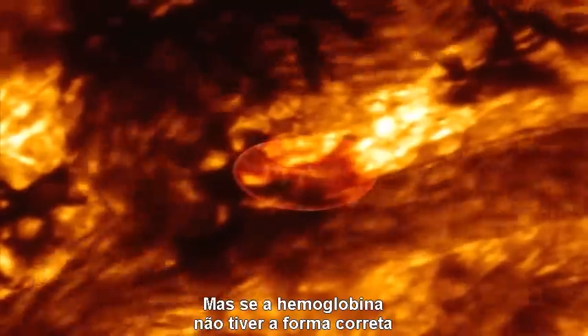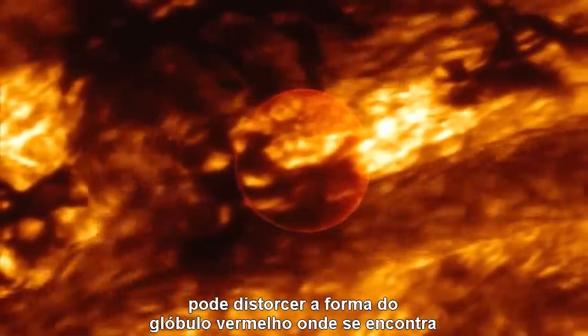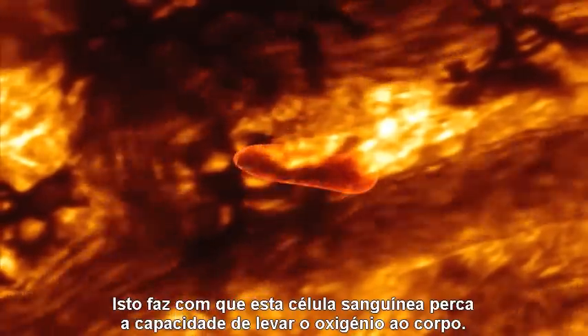But if the hemoglobin protein is misshapen, it can distort the shape of the entire red blood cell to which it belongs. This, in turn, can destroy the ability of the blood cell to deliver oxygen throughout the body. Remember that shape is everything to a protein.